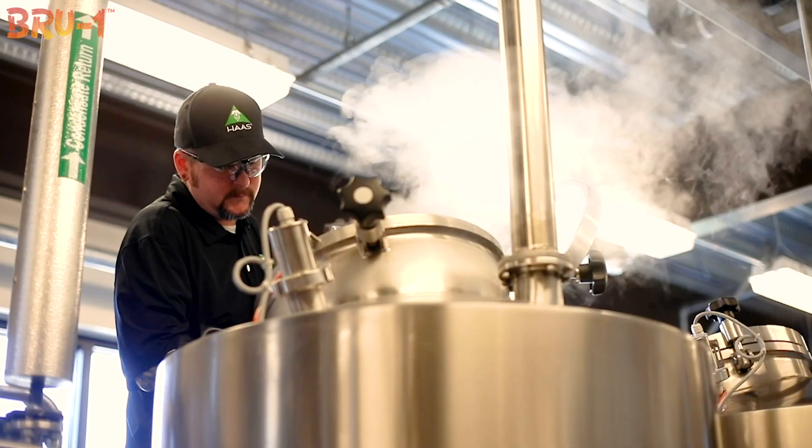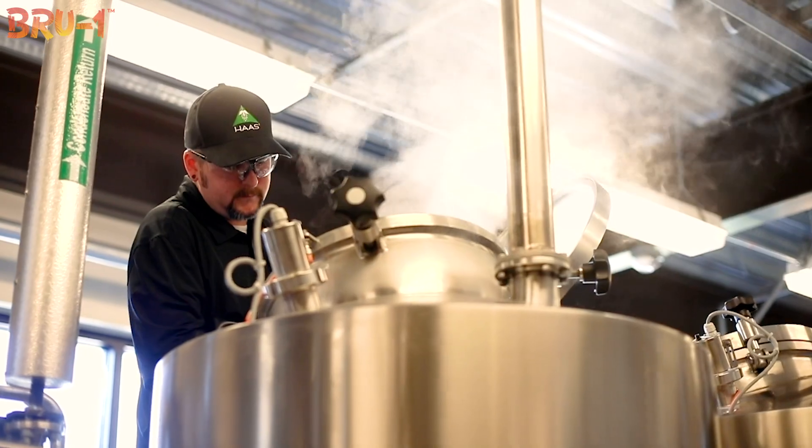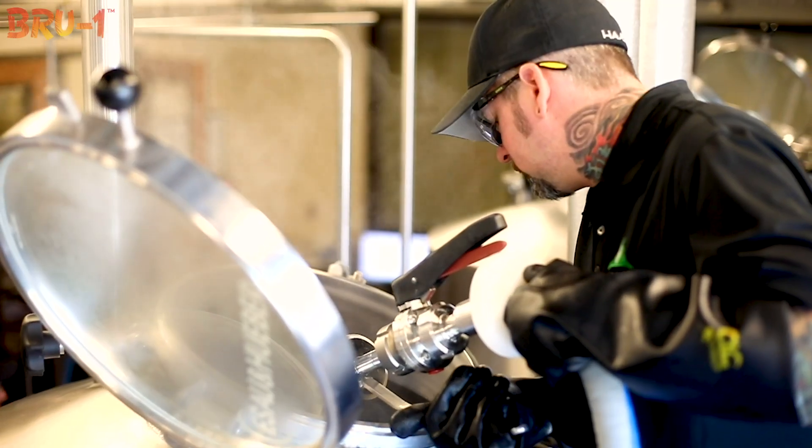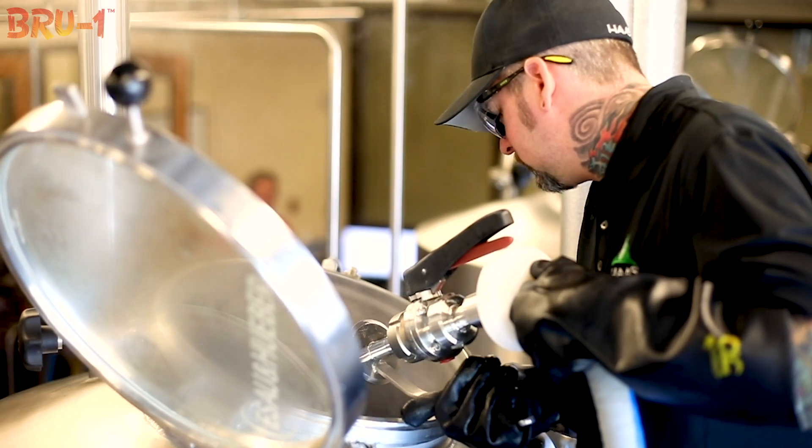Brew One has a unique flavor that no other hop I've ever brewed with actually has. It's pineapple forward with a little bit of Concord grape, so it's just a really nice flavor. You get the same flavor every time you brew it, so it's just an awesome hop.